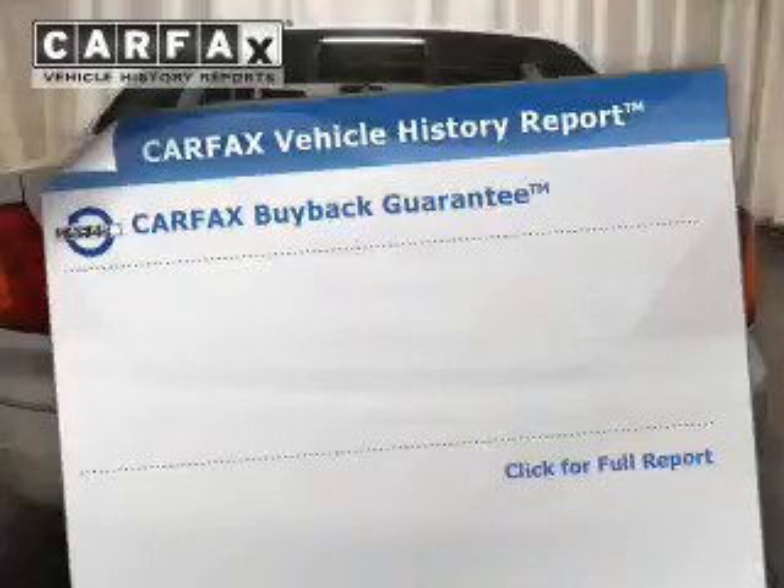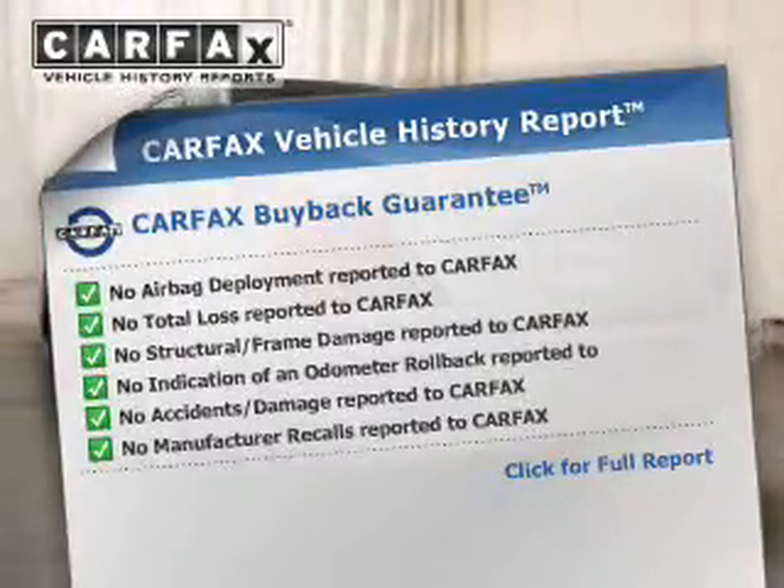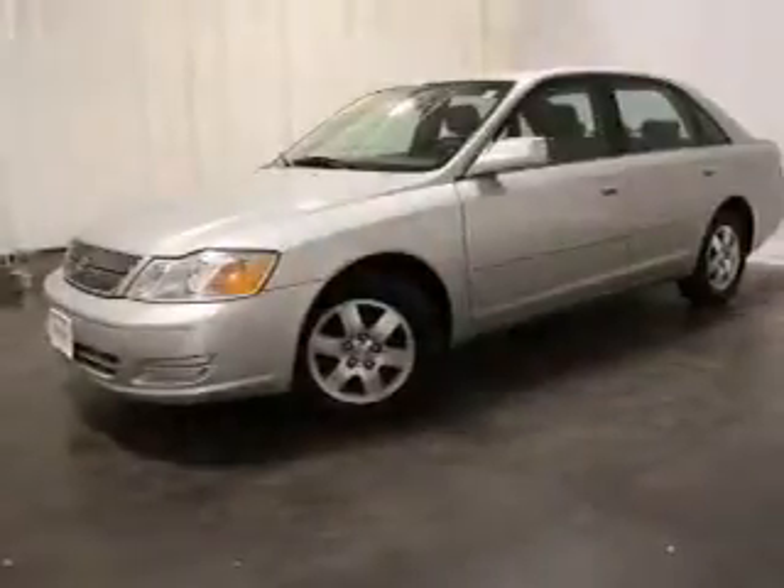A vehicle history report from Carfax, the most trusted provider of vehicle history information, is offered to provide you with peace of mind. Call today to schedule a test drive.